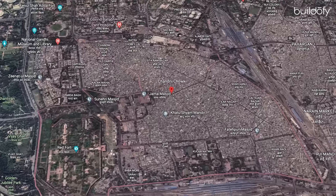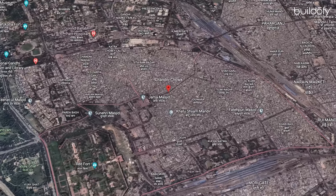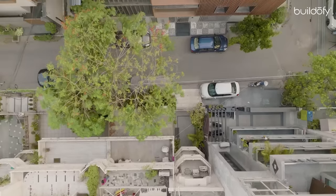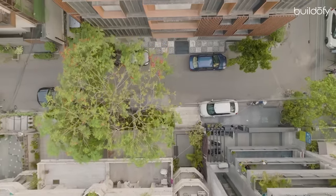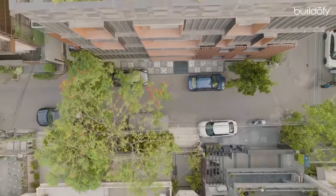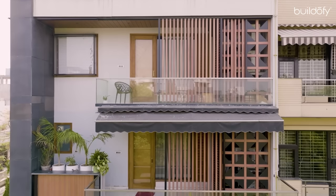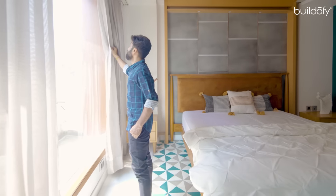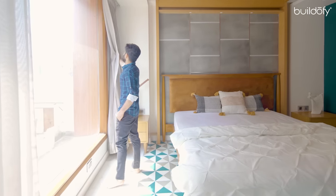Our client was born and brought up in the old city of Chandni Chowk. He has spent most of his life living in narrow streets in the Havelis of Chandni Chowk. He is very clear about his aspirations — he wants a contemporary house for himself and his family, but he is also connected with the old qualities of his traditional house. He wants his new house to take him back to that.